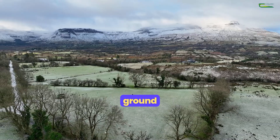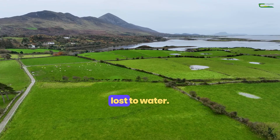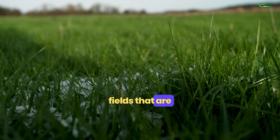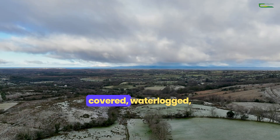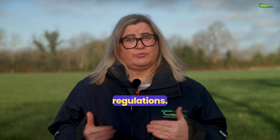Weather and ground conditions can have a significant impact on nutrients being lost to water. Spreading slurry on fields that are frozen or snow covered, waterlogged, flooded or likely to flood is prohibited by the regulations.